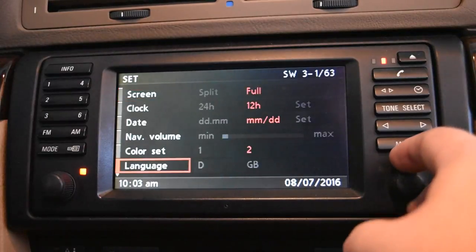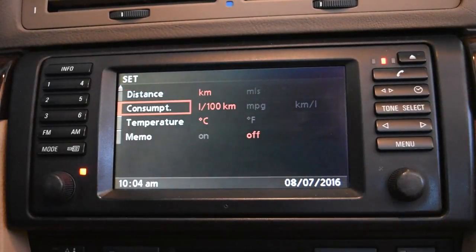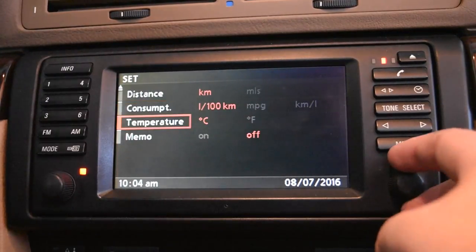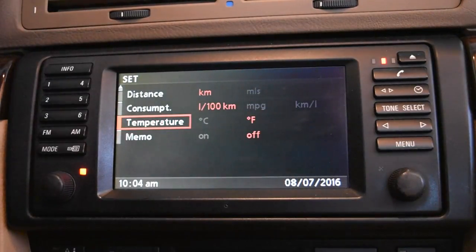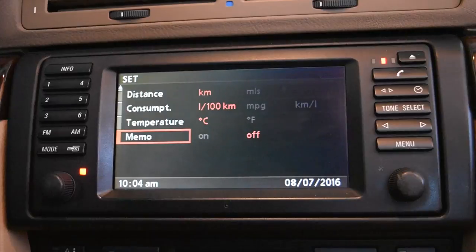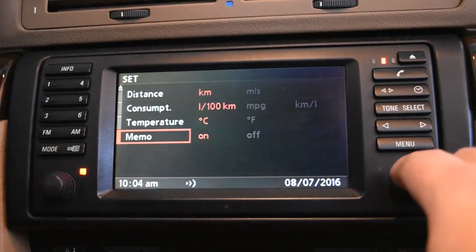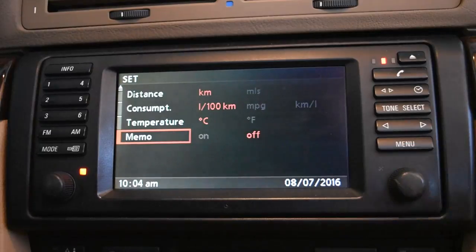Consumption can be changed from liters per 100 kilometers — the standard here in Canada — to miles per gallon or kilometers per liter. Temperature I thought only changed the board computer display, but it actually changes it everywhere including the climate control at the bottom. I accidentally switched to Fahrenheit — we'll switch it back to Celsius. Memo I think chimes every hour, just a little bing to let you know the time.